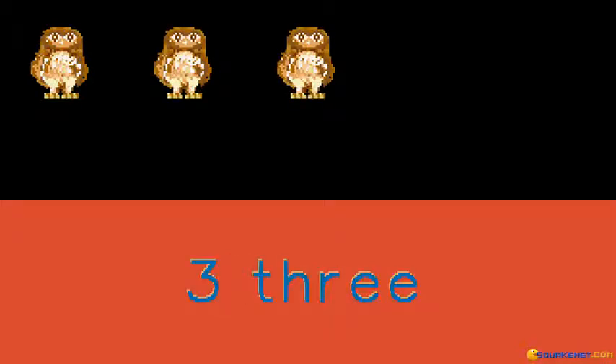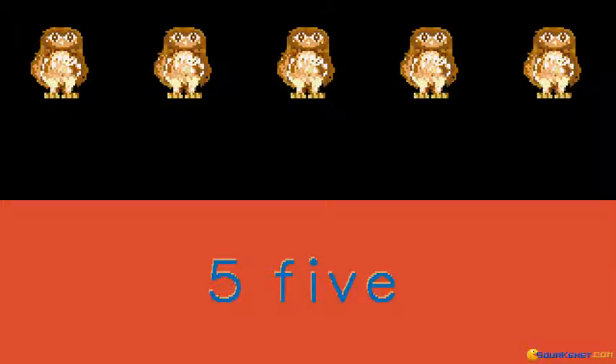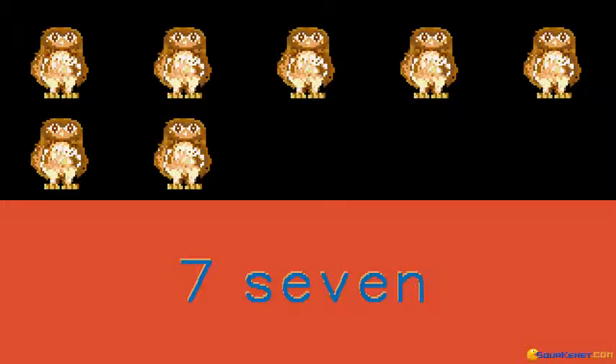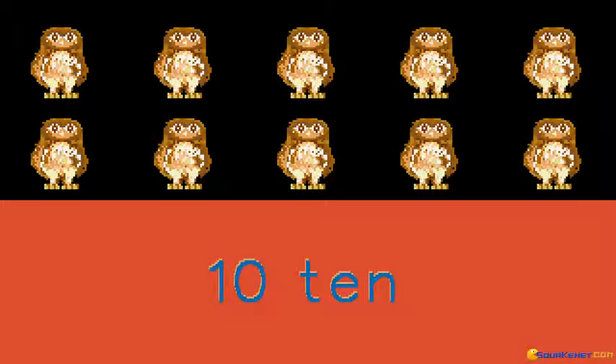1, 2, 3, 4, 5, 6, 7, 8, 9, 10. We have 10 vowels.